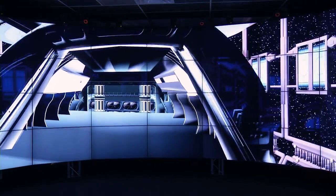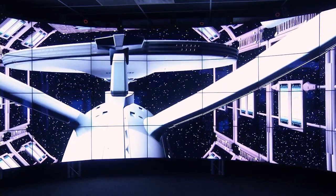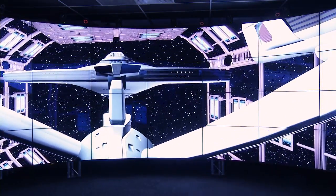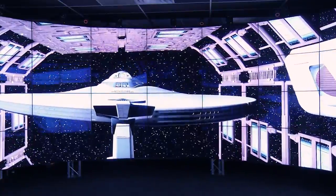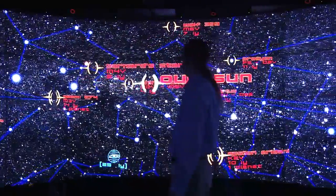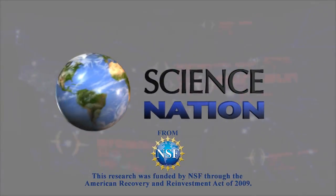Hollywood has been eyeing the cave technology for years. One Trekkie researcher at the lab designed this virtual model of Star Trek's Starship Enterprise. You might say Cave 2 is taking visualizations where no one has gone before. For Science Nation, I'm Miles O'Brien.